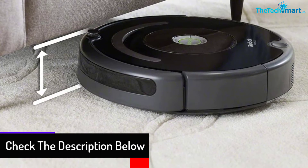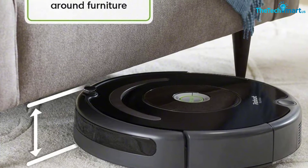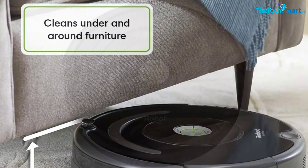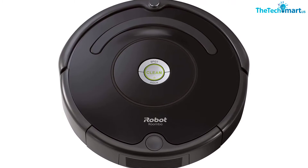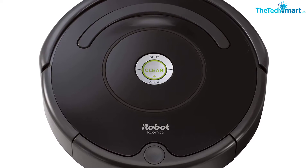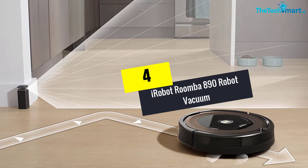It is also equipped with dual multi-surface brushes that work together and suck up every particle of dust, dirt, and large debris. The auto-adjust cleaning head automatically adapts its height to effectively clean carpets and hard floors. This smart automatic cleaner can run up to 90 minutes before automatically docking and recharging. It also boasts a full suite of sensors that intelligently navigate the robot under and around furniture, needing no human assistance — just click clean and the Roomba gets to work.